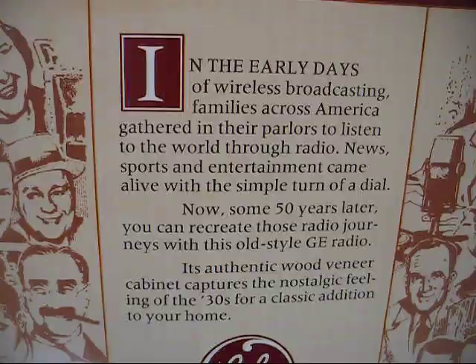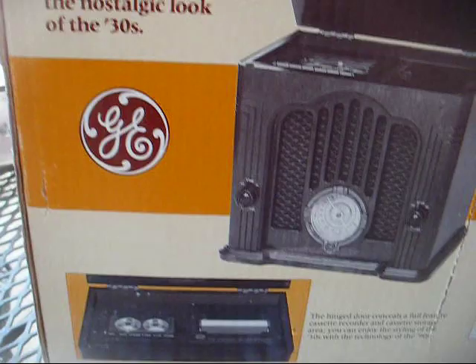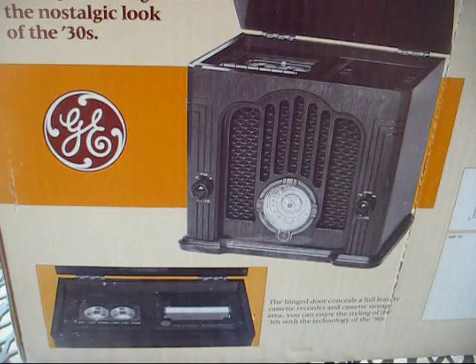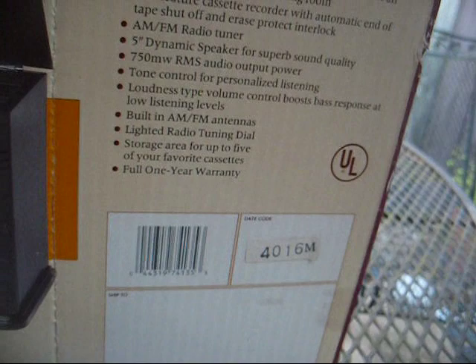We'll get a good look at the box here. There's a blurb about radio in the 1930s, and here's the other side of the box with more advertising on it. But this one has a nicer cassette deck than the Thomas had — it has what I'd call a normal cassette deck with actual buttons on it, and you can actually record off of the radio with this model. There's the date code; looks like it was made in 1990. It has the Thompson Consumer Electronics printing on the bottom of the box.